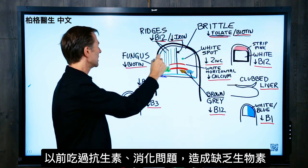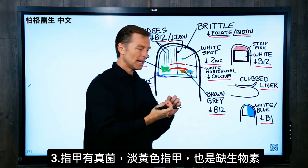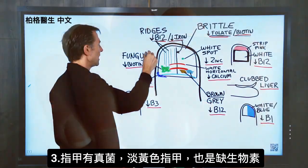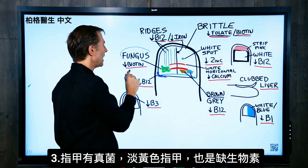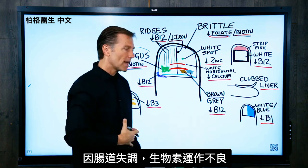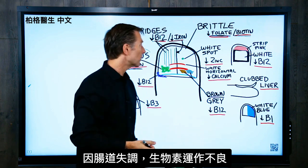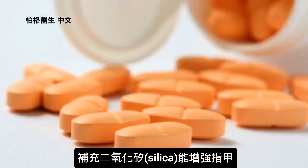Also, fungus on the nail — which is kind of a yellowish discoloration — that's a fungus. That's due to low biotin because there's some imbalance inside your gut, and that biotin is not working that well. Also, taking silica will strengthen your nails as well.